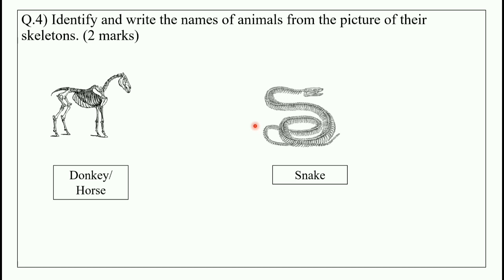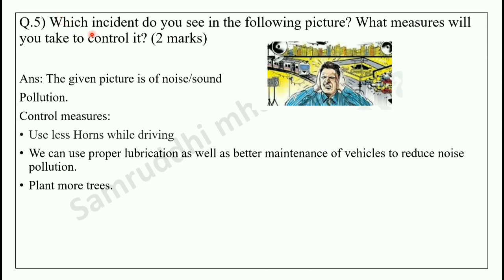The fifth question is: which incident do you see in the following picture, and what measures will you take to control it? 2 marks question. You have to identify the incident from the picture and write control measures. The given picture is of noise or sound pollution. Control measures: use less horns while driving, use proper lubrication as well as better maintenance of vehicles to reduce noise pollution, and plant more trees.